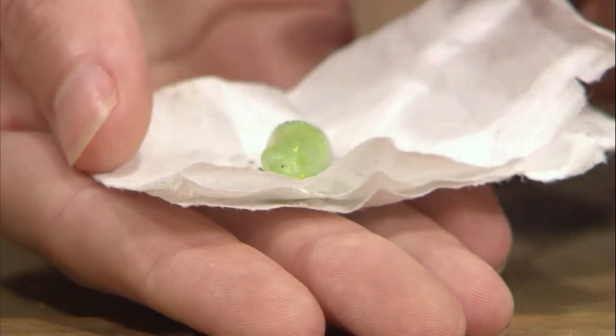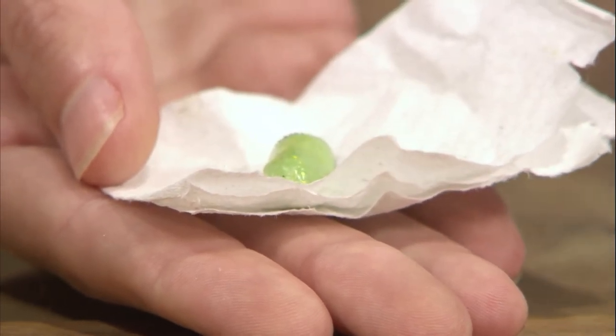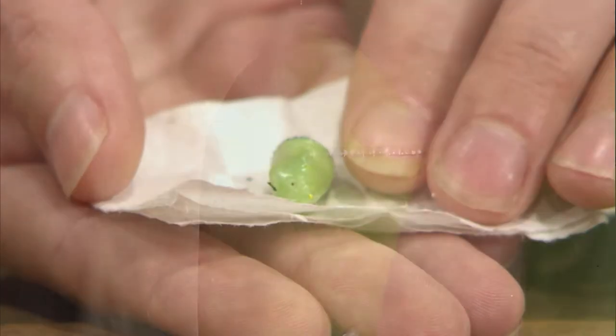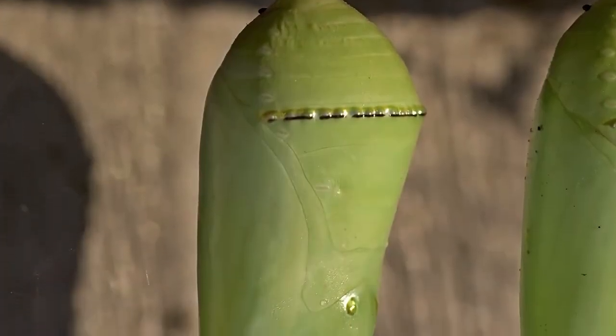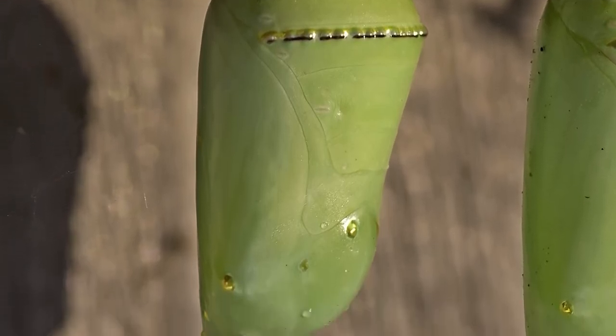This is a really unique chrysalis too. Most chrysalises are really camouflaged — they'll be brown or look like a crinkled-up leaf — whereas the monarch is a little bit different. It's this bright green with some gold accent on it, and to me it looks like a really nice piece of jewelry.